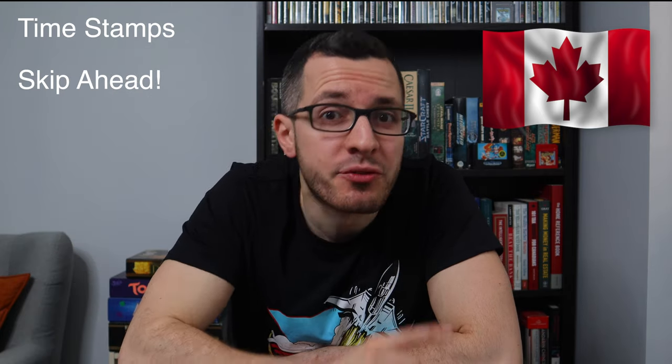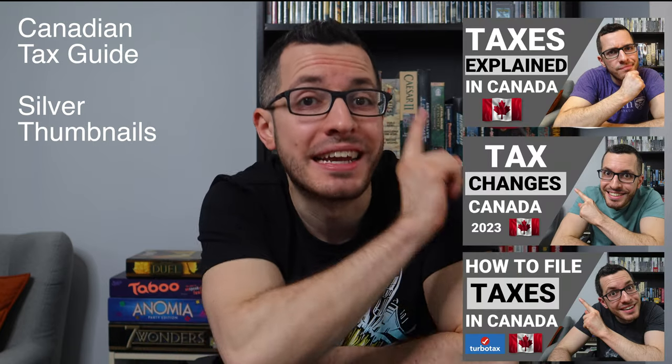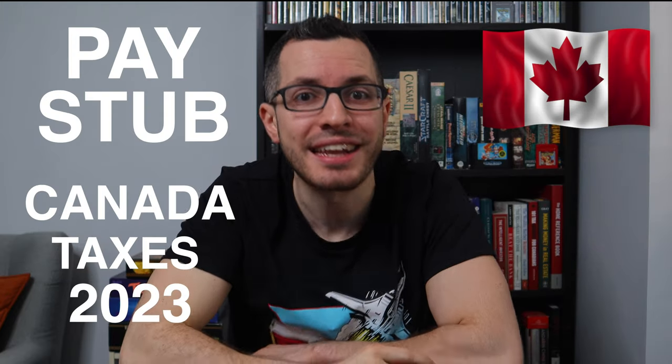I include timestamps for each chapter, so feel free to skip ahead. Make sure you watch the rest of my Canadian tax guide — my videos with the silver thumbnails — to learn the basics of how taxes work in Canada: what are tax brackets, credits, and deductions, and how to file your taxes step by step. So with that, let's jump in.